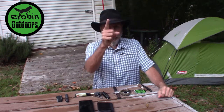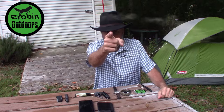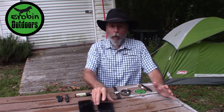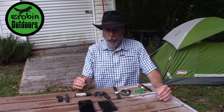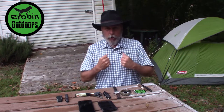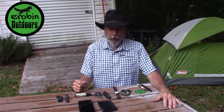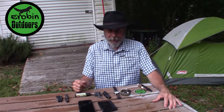Hey guys, welcome back to Arabin Outdoors. I'm Arabin, but you knew that, didn't you? Today I'm doing a pocket dump - it's been about 10 months since I did one. This is a warm weather pocket dump, because it's still warm even though it's October. In colder weather I'd have a coat with extra supplies in the pockets too. But we hit 84 degrees yesterday, October the 8th, in South Carolina. Go figure.